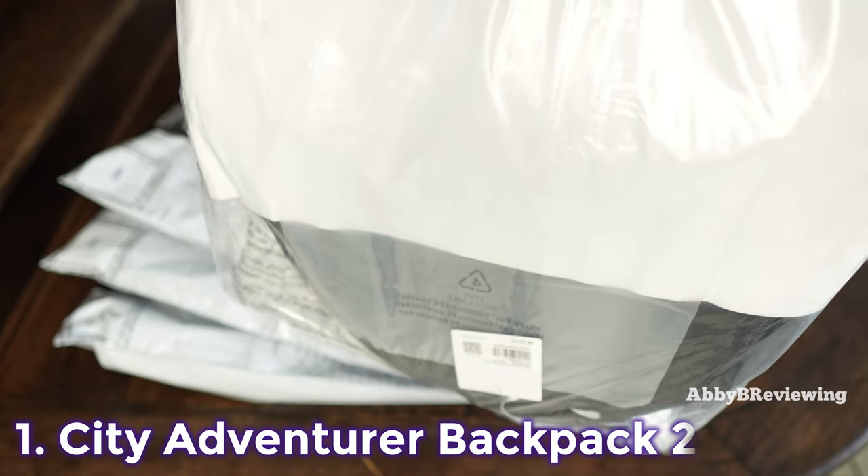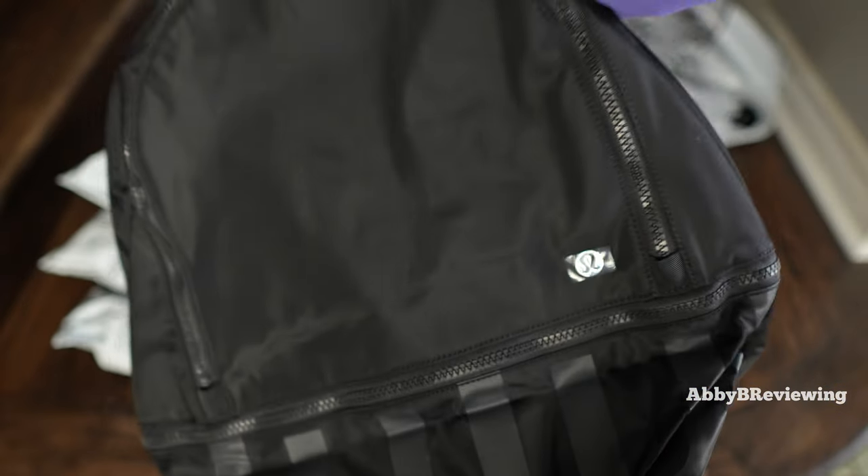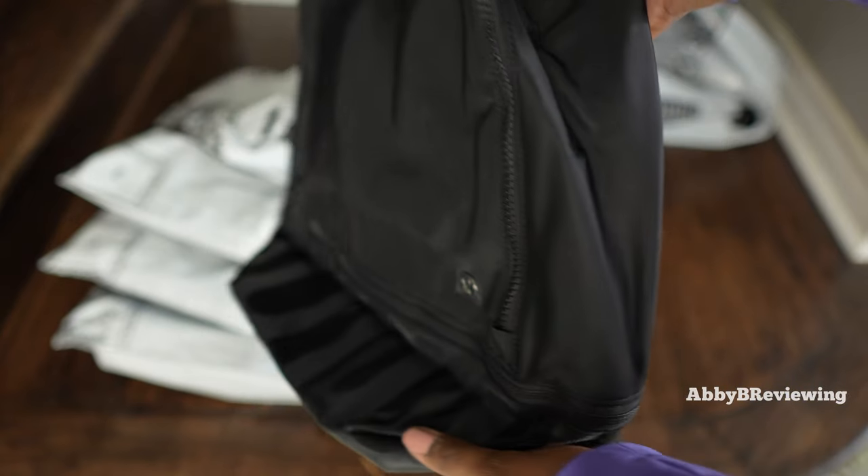The first item I have for you today is the lululemon City Adventurer Backpack 20 liter. I have this in the color black graphite gray and it currently goes for $128.